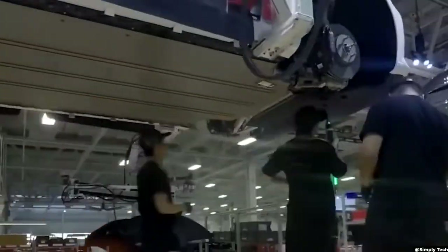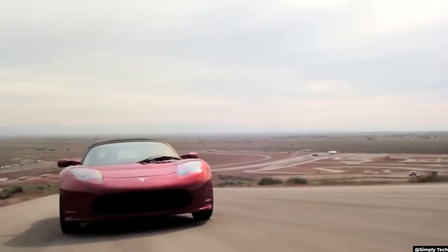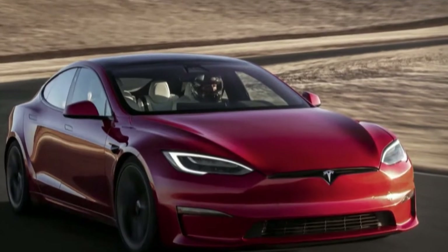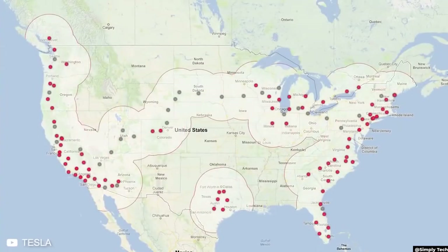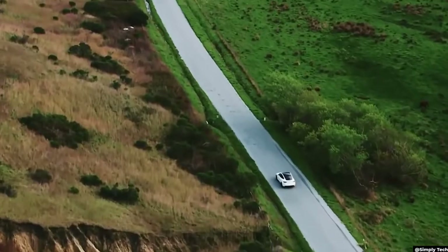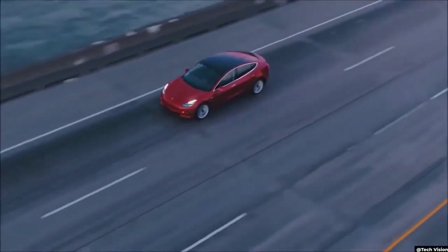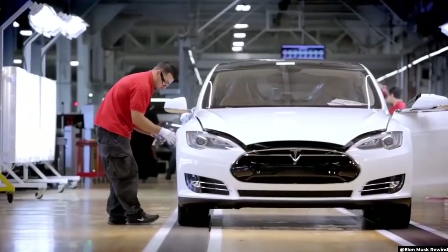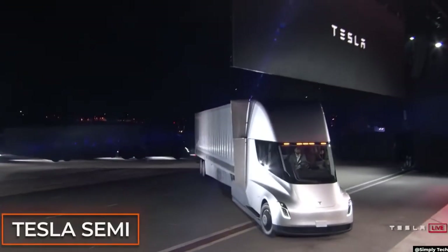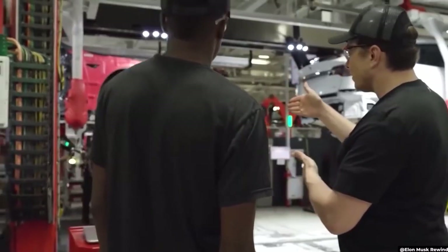Tesla's first car was the Roadster, which proved that electric cars could be just as fast as any fossil-fueled vehicle. Tesla's Model S followed in 2012, proving that electric cars could be luxurious, and in 2015 Tesla established its supercharger network, allowing EV owners to take long road trips without worrying about range. Tesla then set its sights on semi-autonomous systems, launched a red roadster into space, announced the Tesla Semi in a rock concert-like reveal, and managed to keep its market value above that of General Motors and Ford.